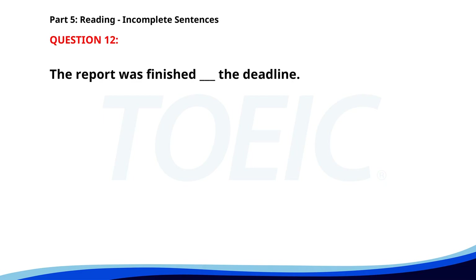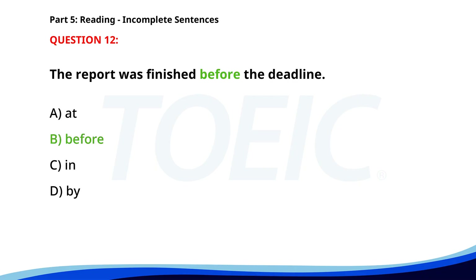Number twelve. The report was finished ___ the deadline. A. At. B. Before. C. In. D. By. The correct answer is B: Before.